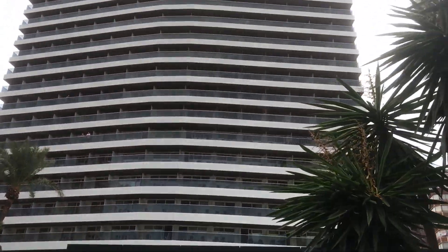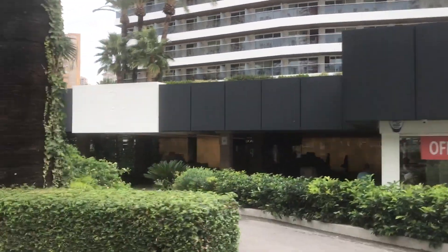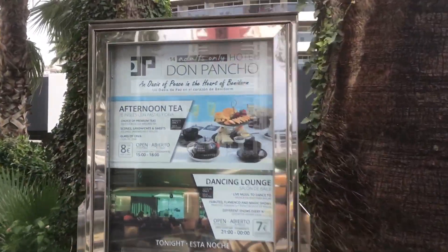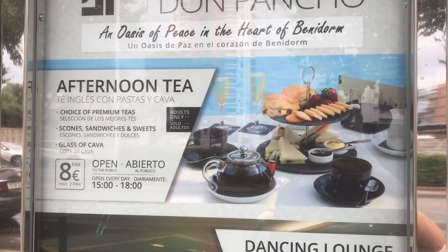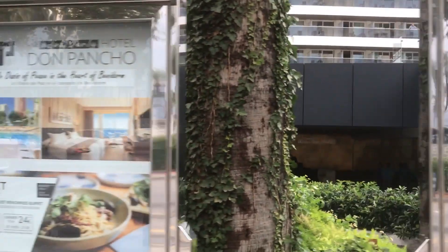If you're looking for something to do between 3 and 6 o'clock in the afternoon when it rains, why not try the Hotel Don Pancho? They've started to offer afternoon tea. Just €8 and you get everything — tea, scones, sandwiches, sweets, and a glass of cava. That's on the Mediterranean road and you can't miss it, it's a massive big hotel.